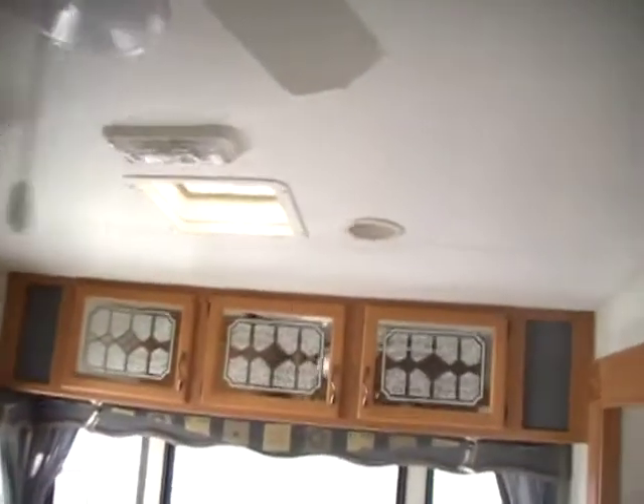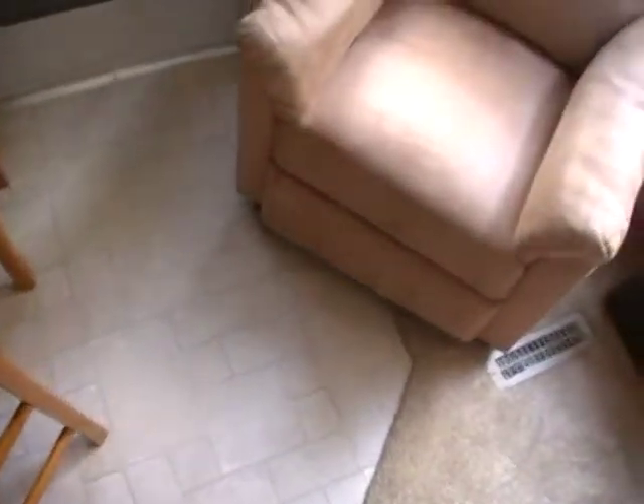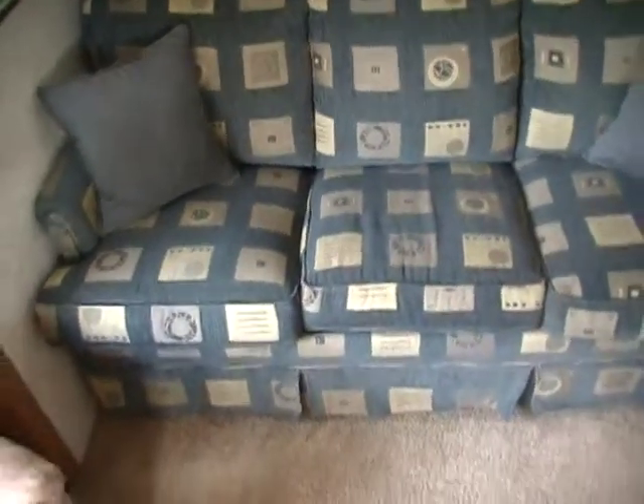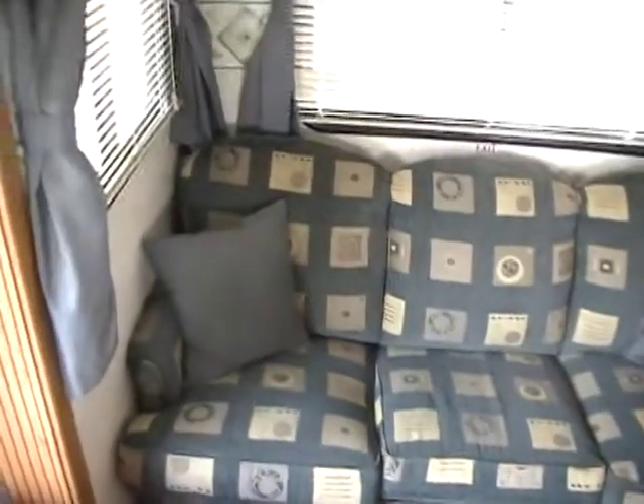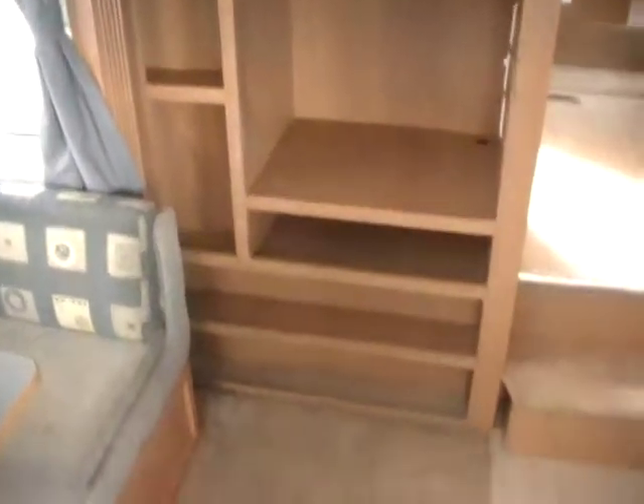This model is equipped with ducted roof air and the ducted DSI furnace. As you can see, the carpet and linoleum are in excellent condition — no stains, scuffs, or ripped places. The upholstery is also in excellent condition. It's got the upgrade pull-out sleeper sofa over the standard flip-down found in the normal Terry. The table also makes a bed. Lots of cabinet storage at the TV area.